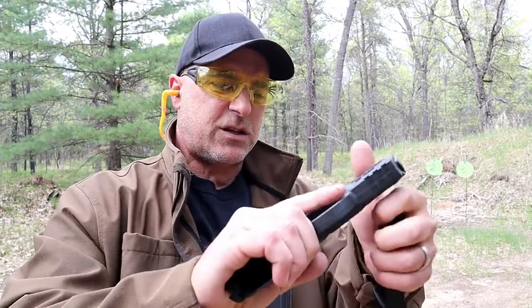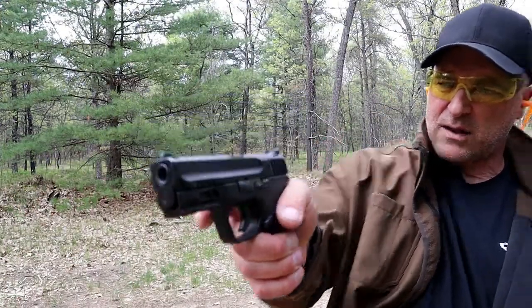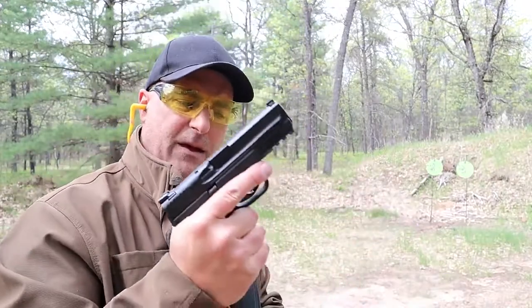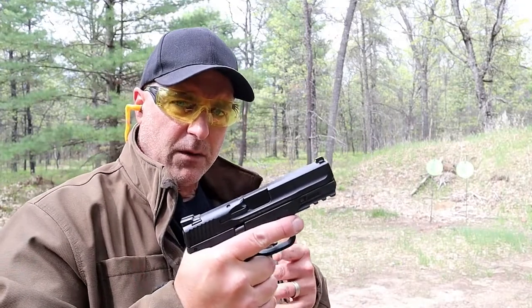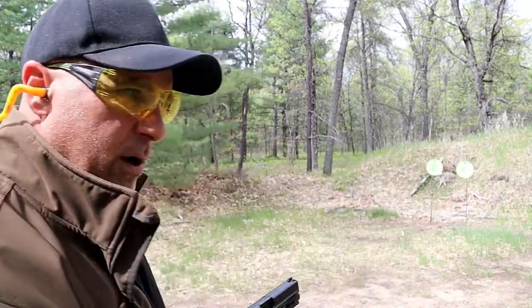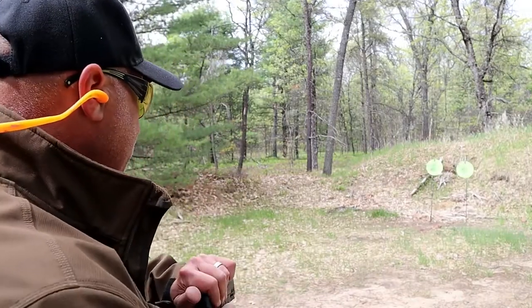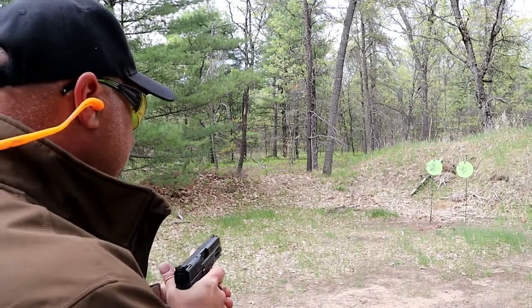It doesn't have a trigger bar safety — it's a hinged trigger, so it's got a little hinge in there, and it has a nice crisp break right around five and a half pounds as well. A lot of people love the M&P line and this compact model is a popular choice by many people, both CCW and duty. Let's take a few shots.